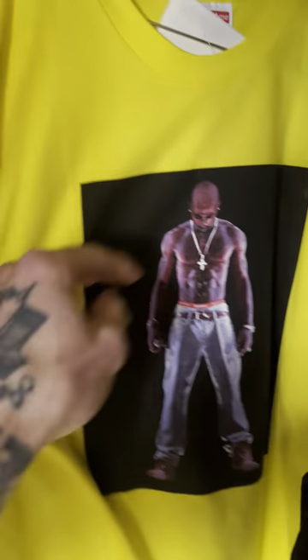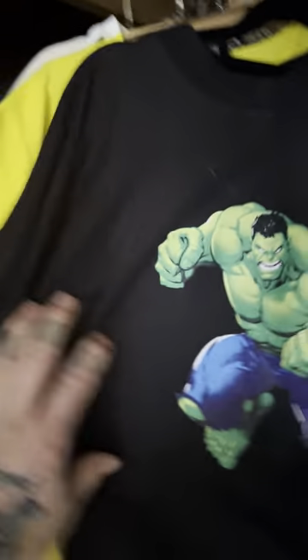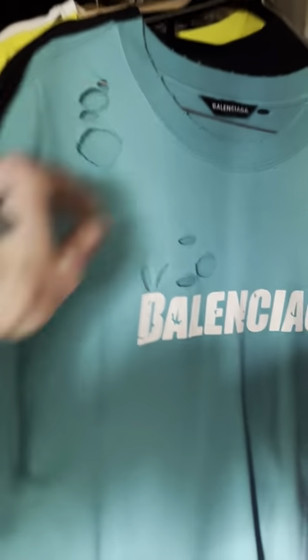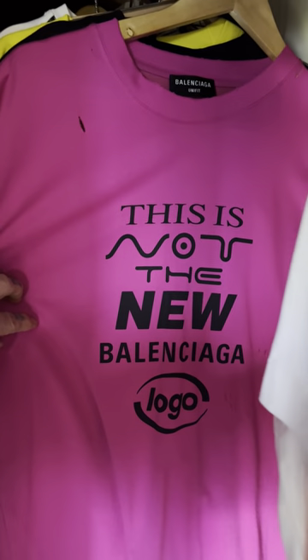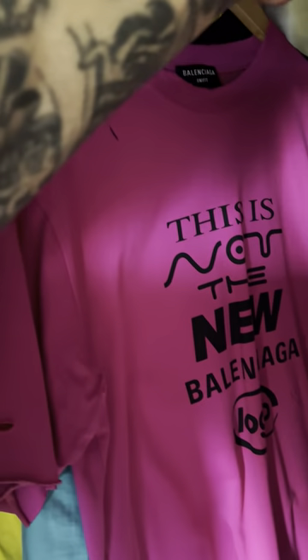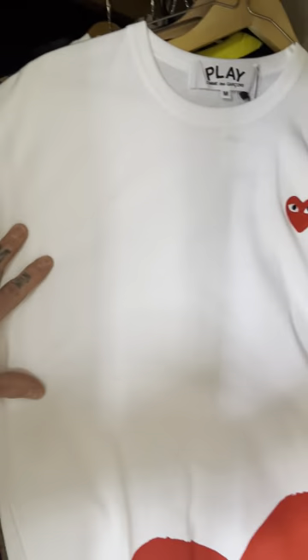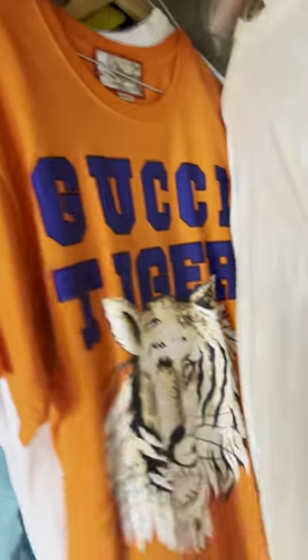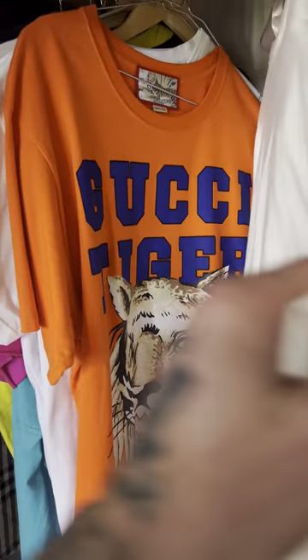This one — this is one of my favorites — Dolce & Gabbana. There we go, nice. Versace shirt, Supreme Tupac hologram — it's not an actual hologram, it's a picture of a hologram. Hulk Balenciaga, Balenciaga, Balenciaga — this is not the new Balenciaga logo. I liked that one but they've been a bit crappy lately. Comme des Garçons, if that's how you say it — I'm not French. Armani shirt, the Gucci tiger, because I painted the first one for an opening.